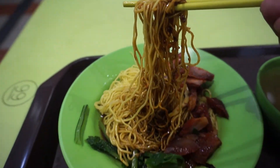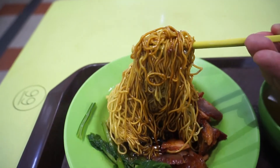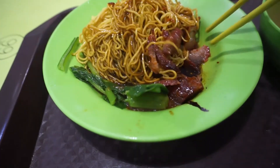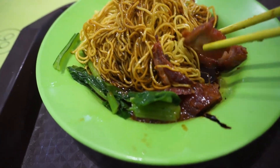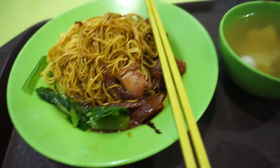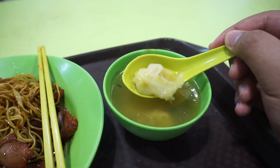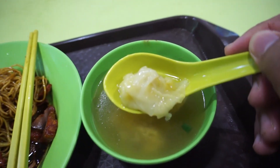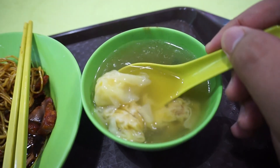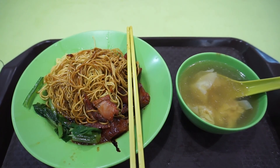One thing I need to mention is I had these noodles with chili sauce. The sambal chili overpowers all the taste of the soya sauce, so you don't actually get the taste of the noodles — you just taste the sambal chili itself. So the soup is a bit tasteless after you eat the sambal chili. But the dumplings are actually quite nice.